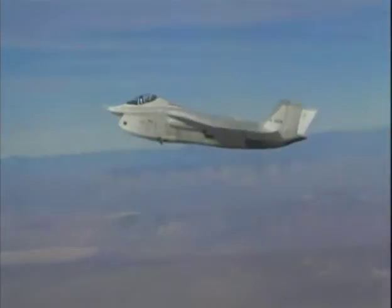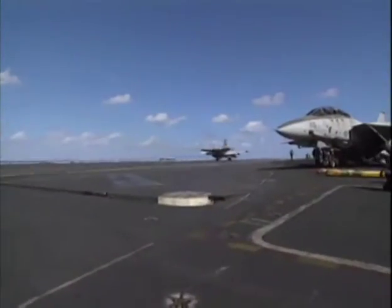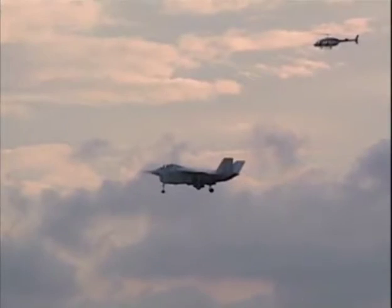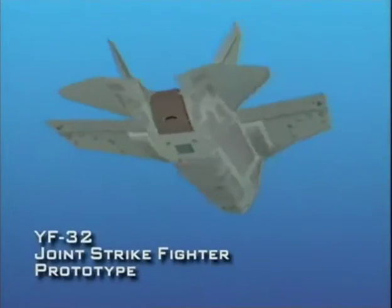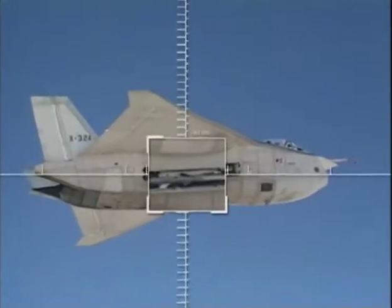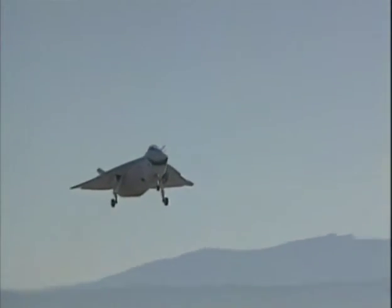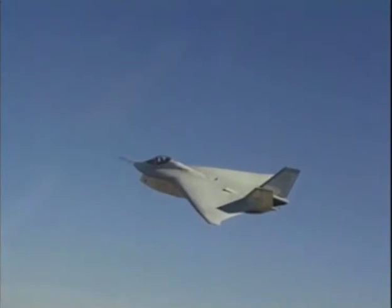Those requirements included low-speed handling such as that of the Warthog, carrier approach to meet the Navy's requirements, and short takeoff and vertical landing with hover capability like the Harrier. Boeing submitted the YF-32, designed to be powerful, lightweight, and extremely maneuverable, with a range and payload capacity greater than any of the planes it was designed to replace, faster acceleration, and greater agility. Stealthy and supersonic, the twin-engine YF-32 would have 85% commonality among its many variants.